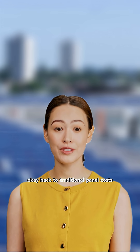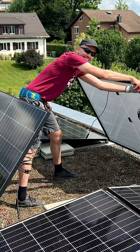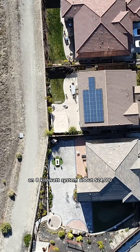Back to traditional panel costs. Traditional solar panels average around $3 per watt installed for residential systems. A 6-kilowatt system runs about $18,000, and an 8-kilowatt system about $24,000.